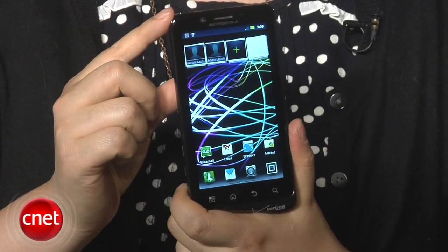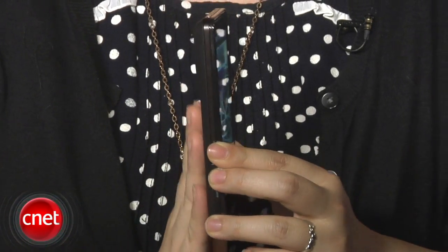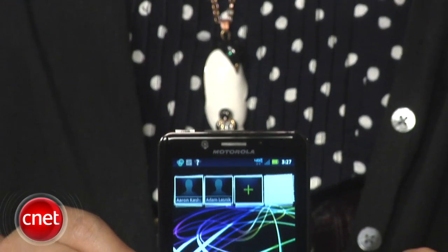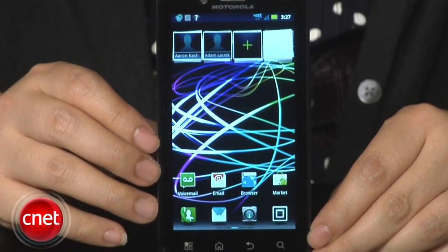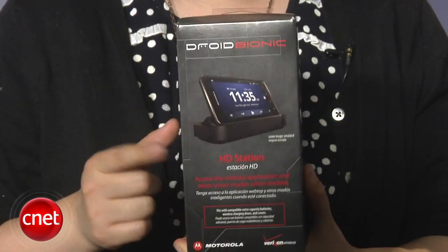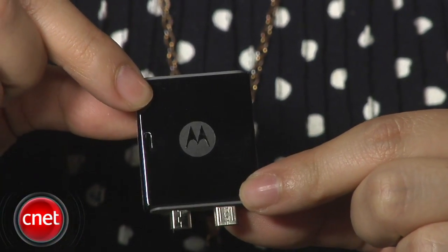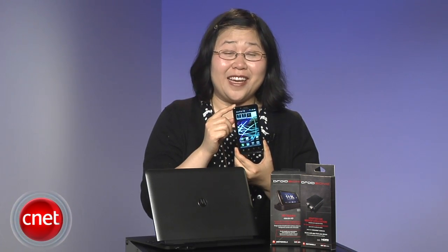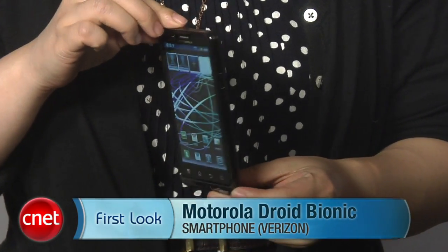On the whole, the Droid Bionic is a slim, slick, powerful, and fast device, and the webtop application lets you use all of these different accessories. However, it's around $300 with a new two-year service agreement with Verizon Wireless. The laptop dock is around $300 as well, the HD station dock is $100, and the webtop adapter is around $30. So is it worth the wait? We think so. But is it worth the price? We have our doubts. I'm Nicole Lee, and this has been the first look at the Motorola Droid Bionic.